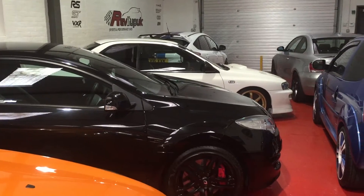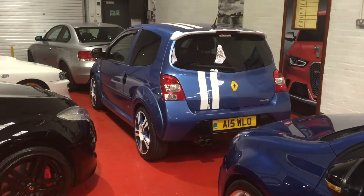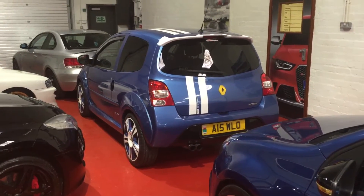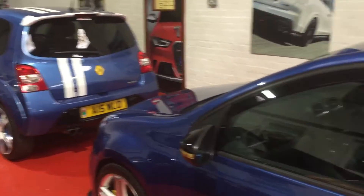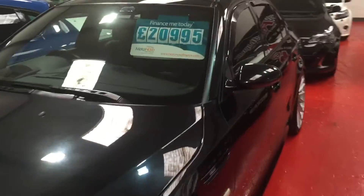Then the two-door Type R down the line, and obviously in the middle a 135 right at the front — just arrived literally about 20-30 minutes ago. Highly modified car running 450 brake, which will be on later. Then there's the Renault Gordini, Golf R Mark VI, and a BMW M5 — still surprised that's sitting here to be honest, but it should be gone very very soon.